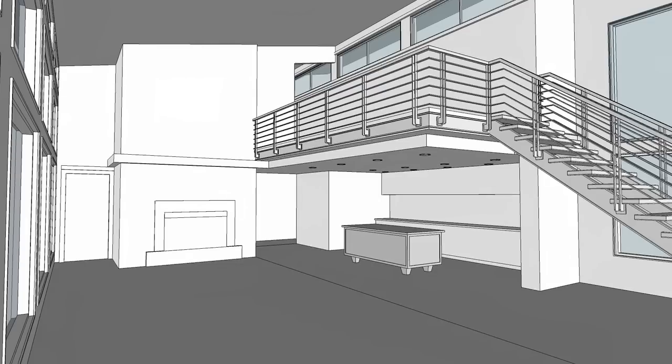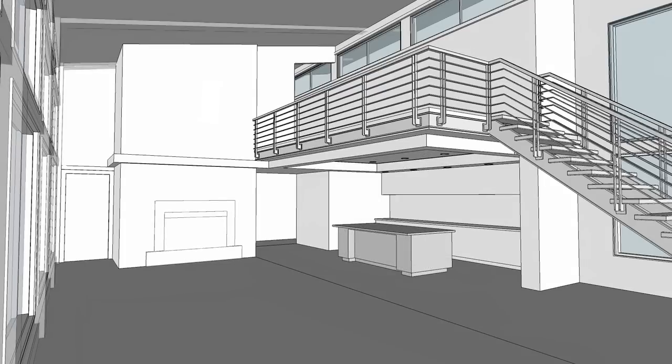A problem students have in any design program is they put so much time and energy into a design that they don't ever want to back out of it. But with SketchUp, you can test ideas over and over and back out of an idea really easily without having invested so much time and energy.